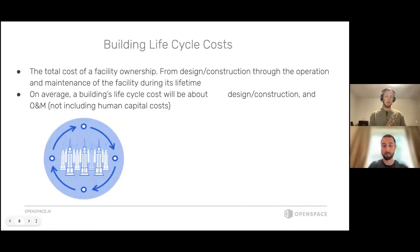I always thought construction — you hear of these multimillion-dollar projects — would probably be the most money you're going to put into a building during design and construction. But I came to find out that design and construction only accounts for about 30 percent of a building's total lifecycle cost, and operations and maintenance typically costs about 70 percent of the building's total lifecycle cost.